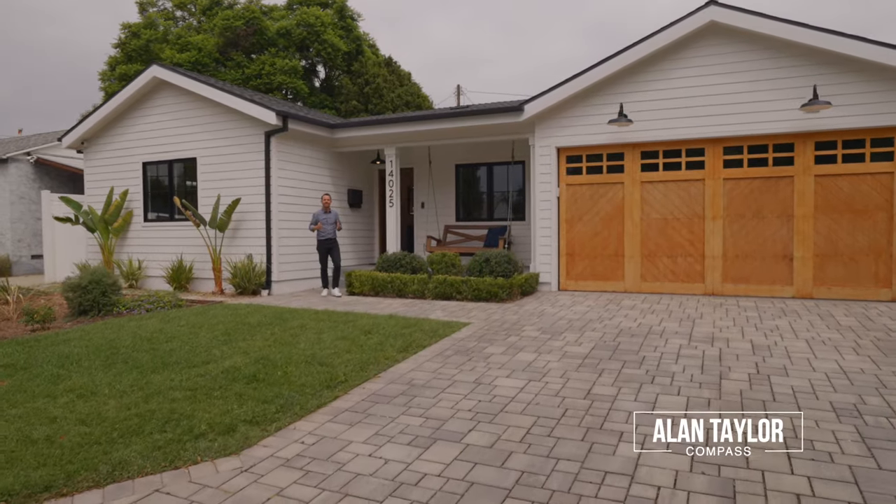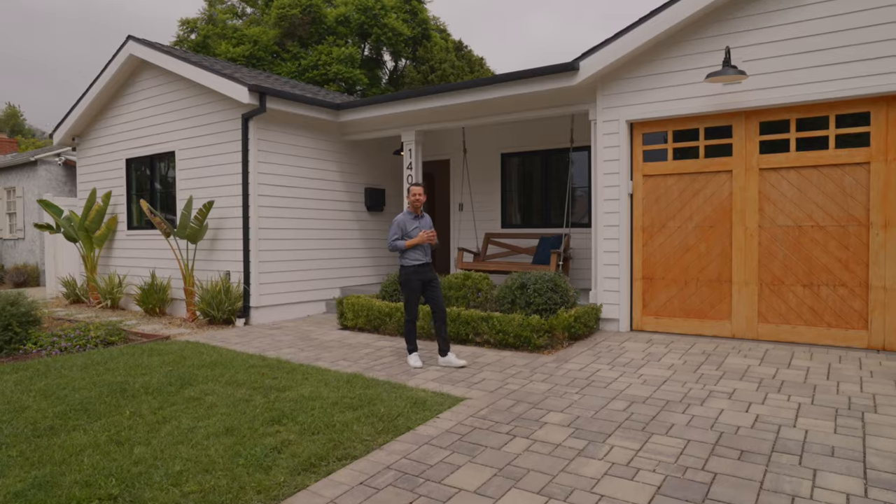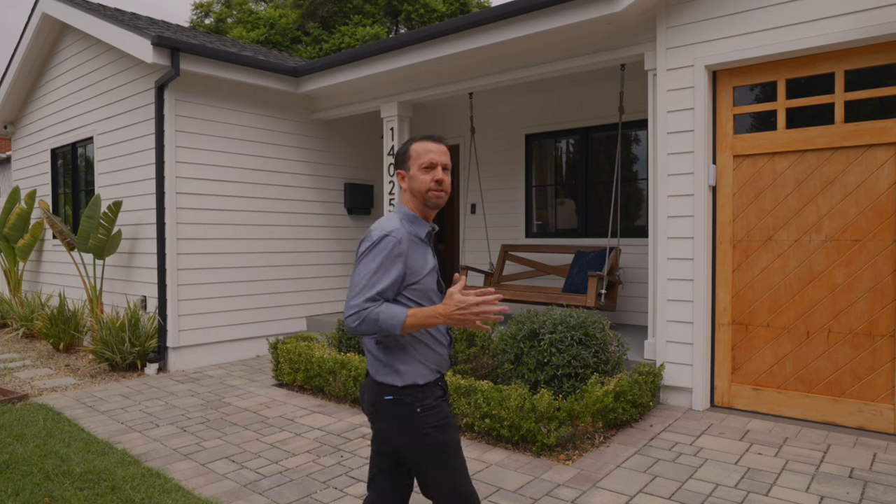What's up guys? We're here at our newest listing at 14025 Hesby Street. This stunning modern East Coast traditional, built and designed by Alda Development, is located in the highly coveted Fashion Square pocket of Sherman Oaks, California. I can't wait for you to check out the incredible design and detail of this truly remarkable home. I hope you love the home as much as I do. Come on, let's take a look.